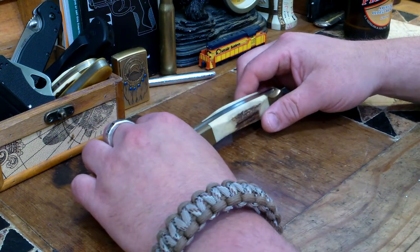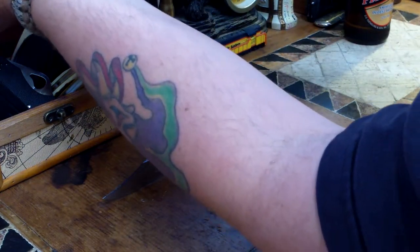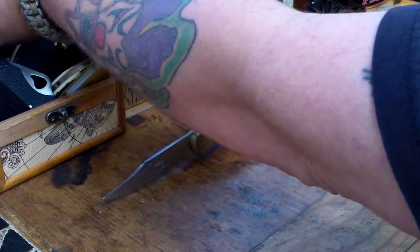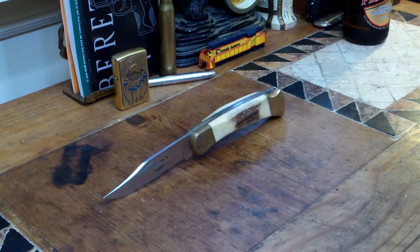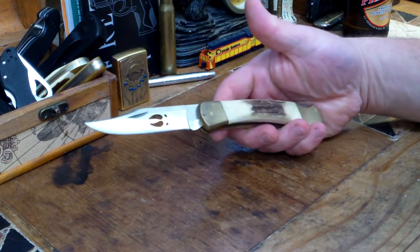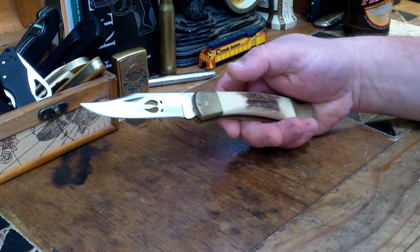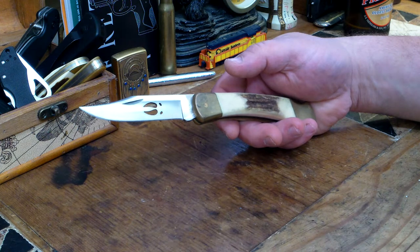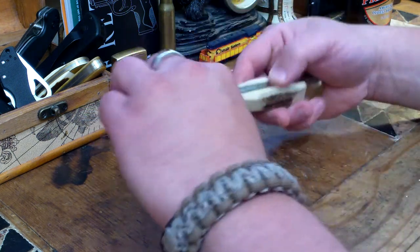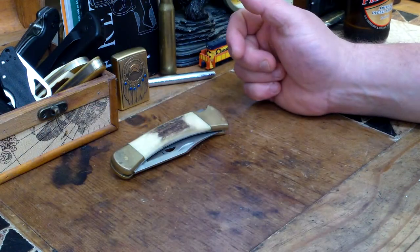You can't talk about the 110 without talking about the Schrade Old Timer. At the time, this was a Cabela's distributors exclusive, and this was $280-something dollars a long time ago. So that's an expensive knife. It's not as expensive as a Chris Reeve Sebenza, but you know.